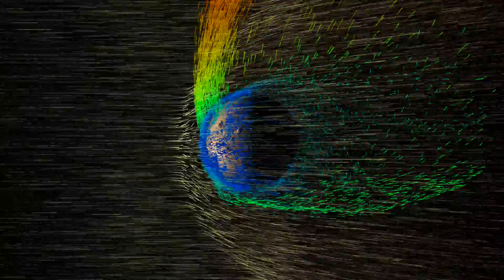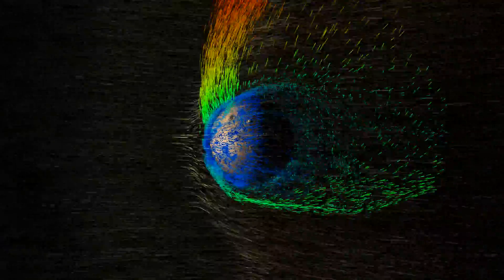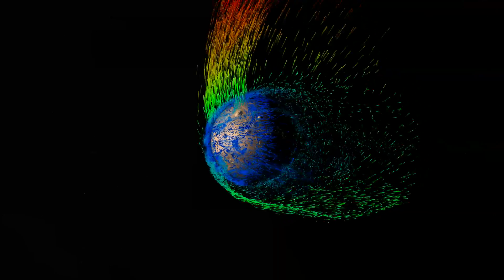Charged particles from the Mars upper atmosphere, seen here in color, feel the pull of the electric field generated by the solar wind. These particles, or ions, can pick up sufficient energy from the electric field to escape into space.